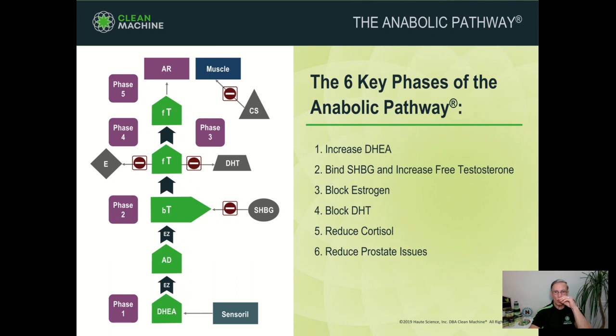The pathway to producing testosterone and reaching the androgen receptor site in the muscle, which can stimulate muscle growth, is complex and convoluted. I'm going to walk you through the process. Step one: we use KSM-66 ashwagandha, and that boosts your DHEA. DHEA is converted by enzymes into androstenedione, which is then converted into testosterone. But that testosterone can be bound to sex hormone-binding globulin, and that can limit the effectiveness of your body's testosterone.